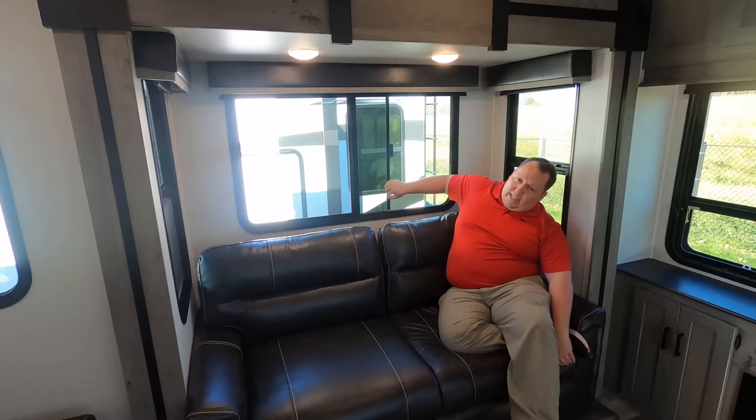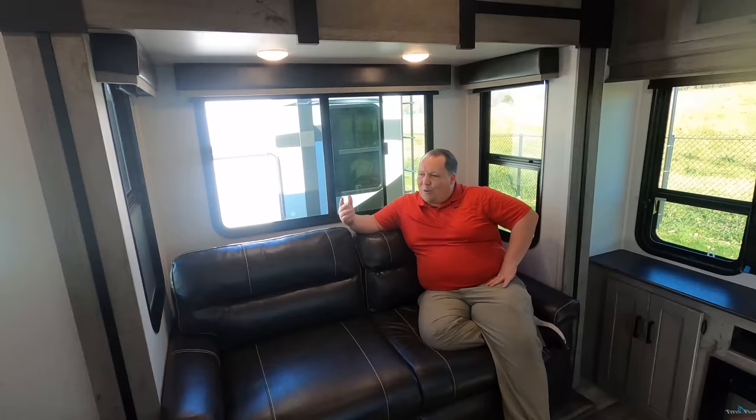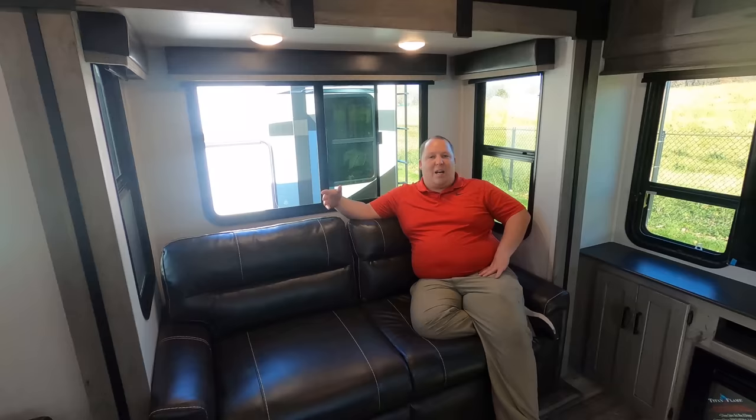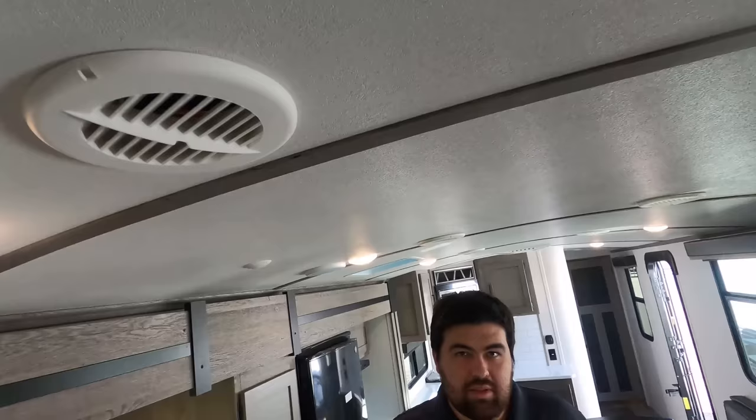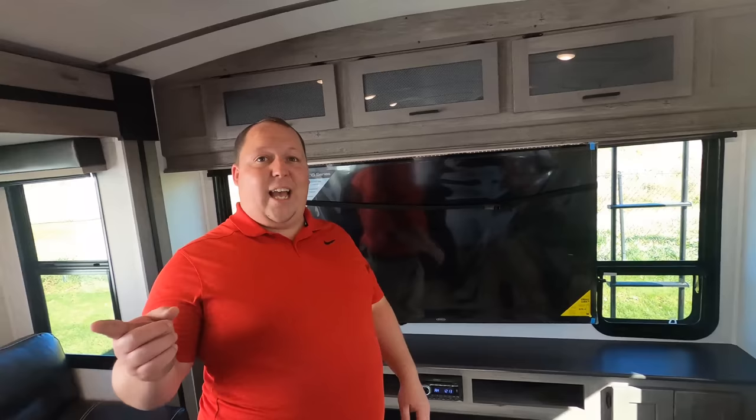It's hot here on November 9th in Ohio — we were racing up here to beat the last cold snap. The sofas come out to make a bed, and something I want everyone to notice: Will is six foot three — look at the headspace in a travel trailer. We just did a fifth wheel with a rear den and he had less headspace there than here.